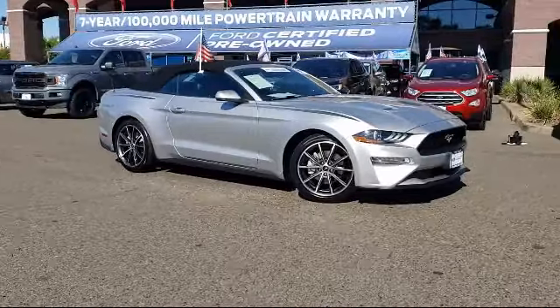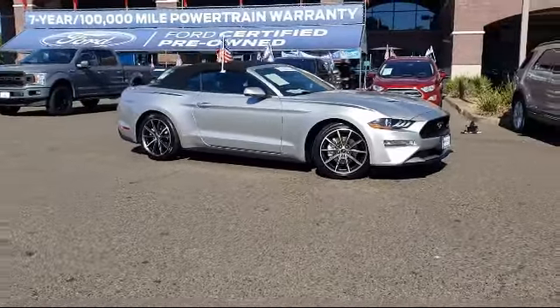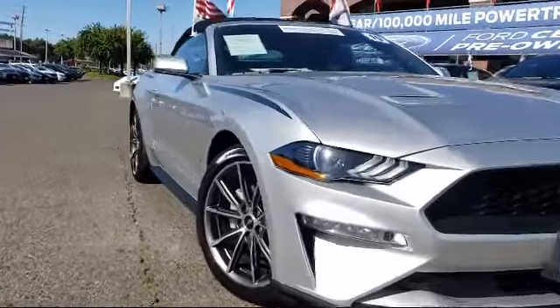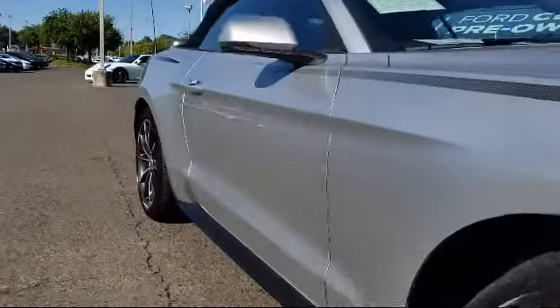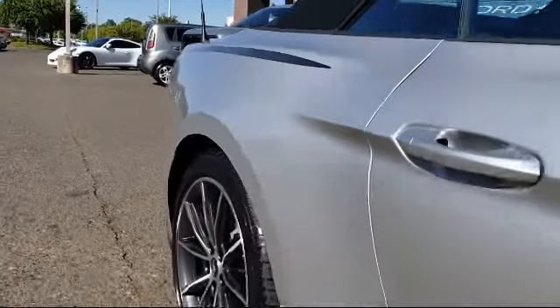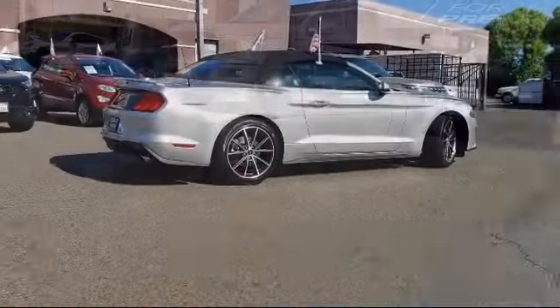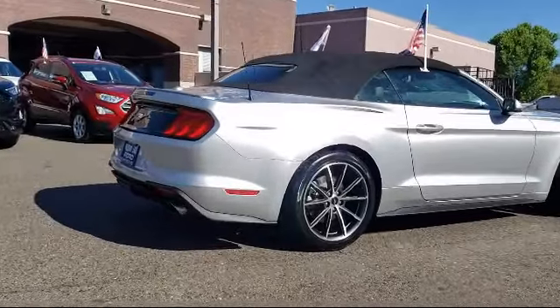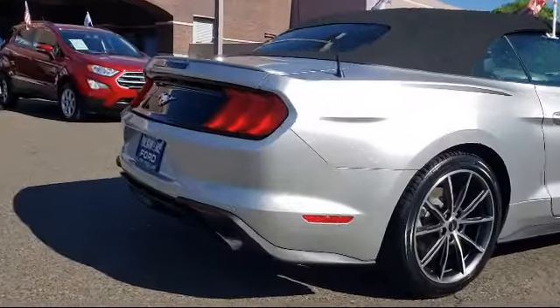It comes equipped with Parking Sensors, Tire Pressure Monitoring System, Keyless Entry, Rear View Camera, Steering Wheel Controls, Rear Spoiler, Heated Front Seats, Sirius XM Satellite Radio, Ventilated Front Seats, and Air Conditioning. And it has less than 30,000 miles on the odometer.